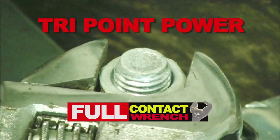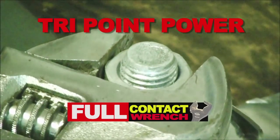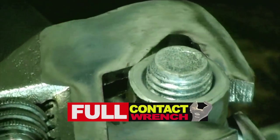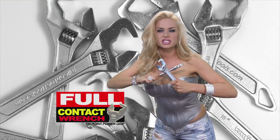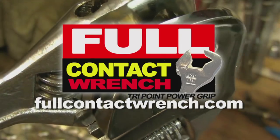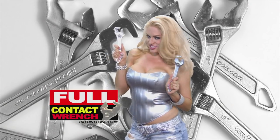The new Full Contact Wrench applies pressure to three sides and is guaranteed not to slip or strip. Grip it, don't strip it. The more pressure, the tighter it grips. Make full contact today at fullcontactwrench.com. Grip it, don't strip it.